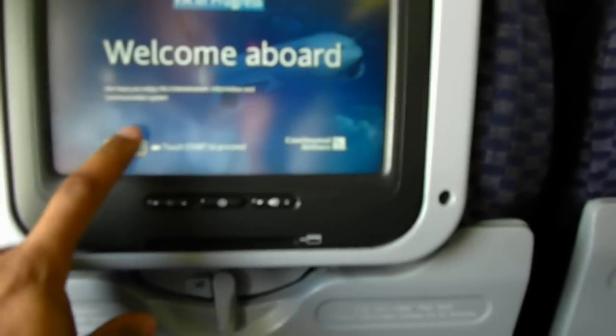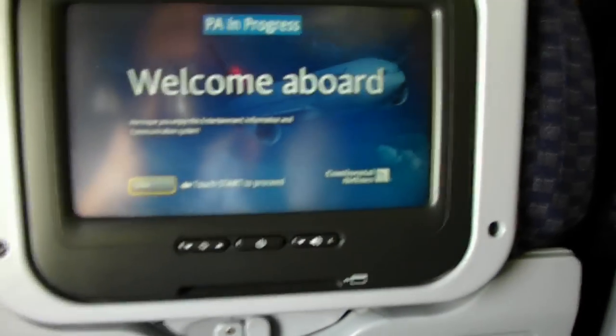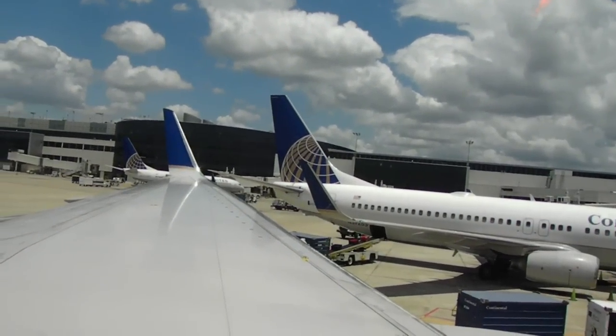It must fit completely underneath the seat in front of you or in an overhead compartment. It is your responsibility to make sure it is stowed. If you're having difficulty, bring it back to the boarding door so we can check it to ensure it makes it on this flight. Once again, you have boarded Continental 810, service to Newark. Welcome aboard.